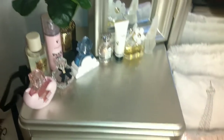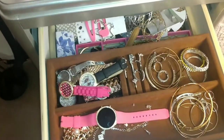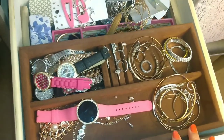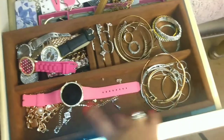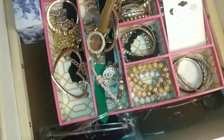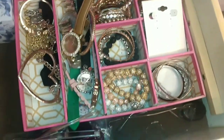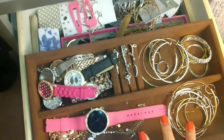Moving on from the perfumes, in this first left drawer I have all of my jewelry, which I actually need to go through and get rid of some things. I have my watches, rings, ankle bracelets, big earrings, and this section moves out of the way and there's even more accessories down here. I really need to go through this — there's a bunch of things I don't even wear anymore. That's also where I keep my shades. This first drawer is just for jewelry and accessories.